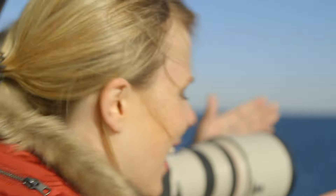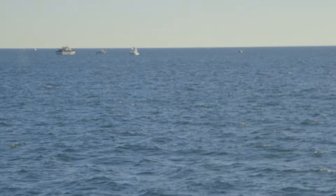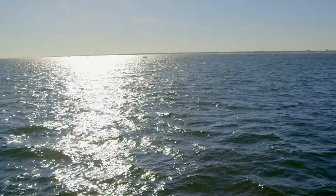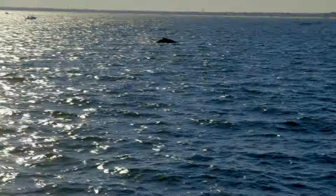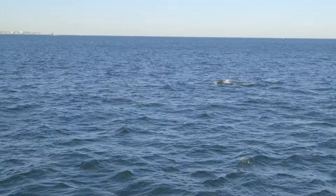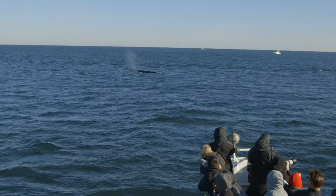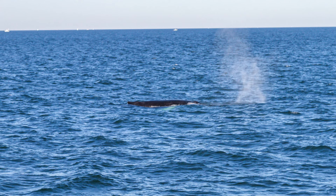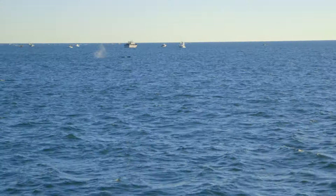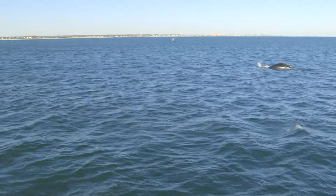People are pointing that way - there's a lot of excitement on the boat because someone's just spotted a whale. There's the dorsal! Catching a glimpse of a whale is so exciting. There's two! But we still haven't managed to get that all-important fluke shot.